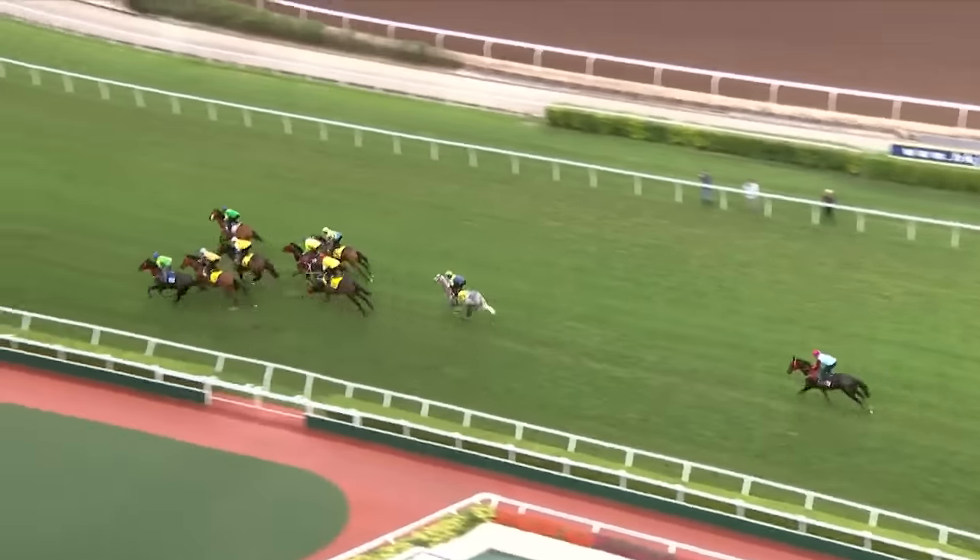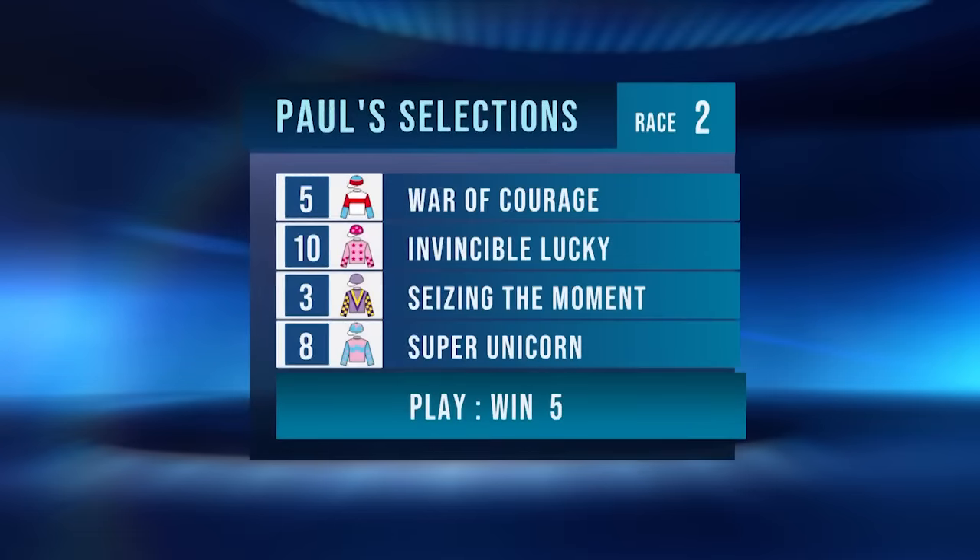Goldtack comes out of that trial and has placed at Happy Valley on Wednesday night but is not in. War of Courage is — I think he can win this race. He's well-rated, goes on top. Invincible Lucky is there too. Seizing the Moment is another well-rated horse; his last win was off 70 and he's now down to a 58 rating. Super Unicorn steps up to 1400 metres with the hood going on — I think he can run well over the 1400. Race 2, number 5, a win bet on War of Courage.